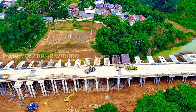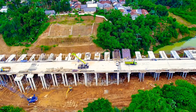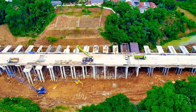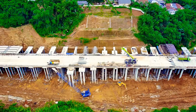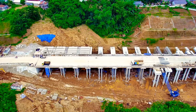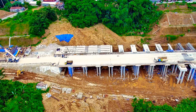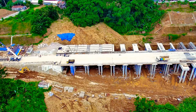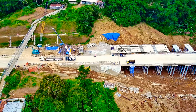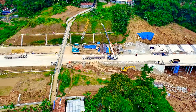Progres terus dikebut. Terlihat aktivitas dari beberapa unit alat berat, mulai dari mobile kren hingga super kren, berada di sekitar area Jembatan Manggi Silir ini. Untuk pemasangan full slab sudah hampir tuntas, hanya tinggal pengecoran atau pembetonan pier head yang nantinya akan menopang atau menahan lempengan beton atau full slab. Banyak sekali alat berat di lokasi ini.